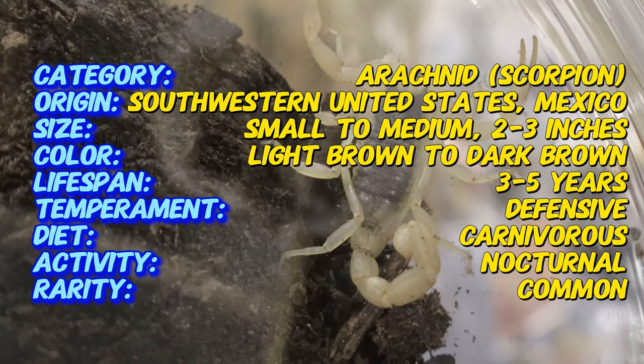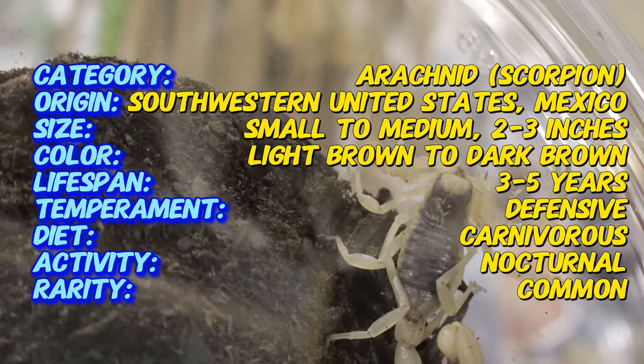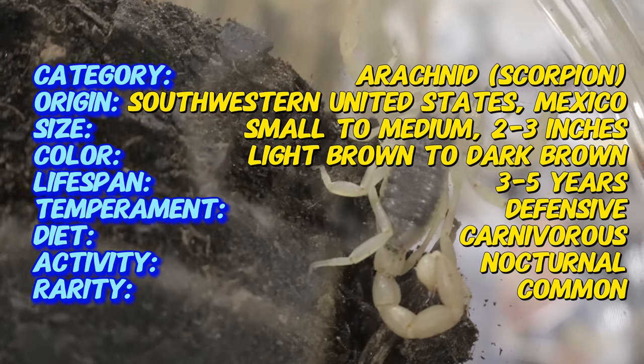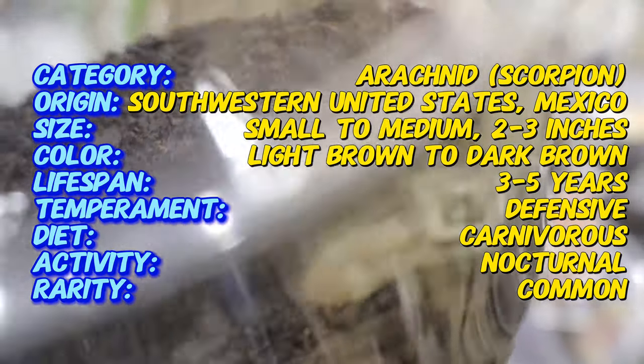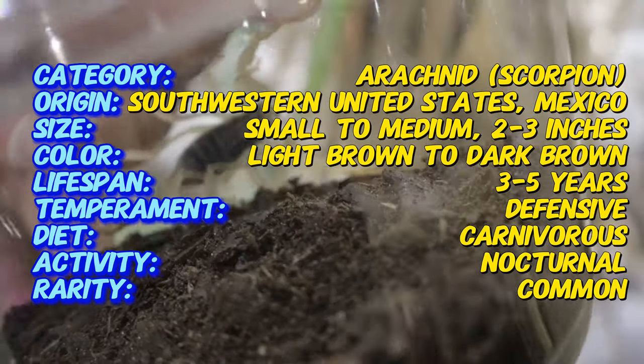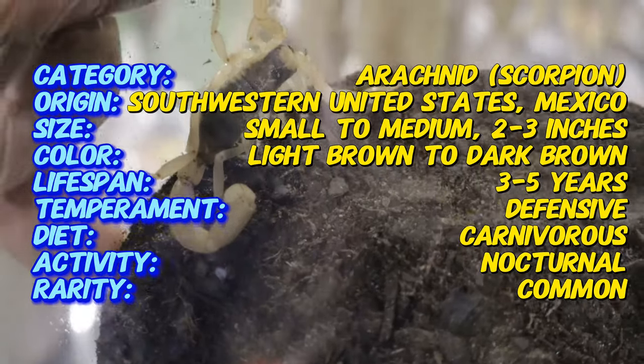Its pincers and tail have a more reddish or darker brown tint. Like all scorpions, it has a segmented tail tipped with a venomous stinger and a pair of large, powerful pincers that it uses to grasp prey. Another interesting feature is that, like most scorpions, it glows under ultraviolet light due to a substance in its exoskeleton.